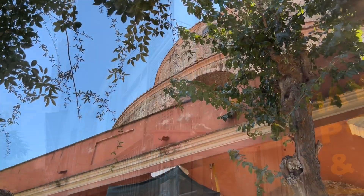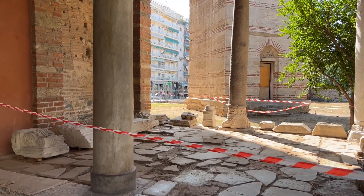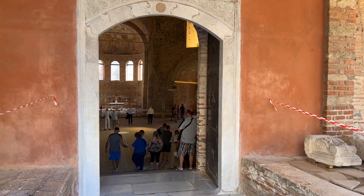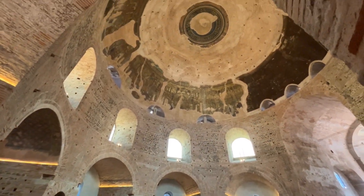It was built in 306 AD as a mausoleum for the Roman Emperor Galerius, but he ended up being buried in Serbia. Around a century later the abandoned structure was turned into a church, and it is sometime in the early 5th century that the mosaic decoration was added.